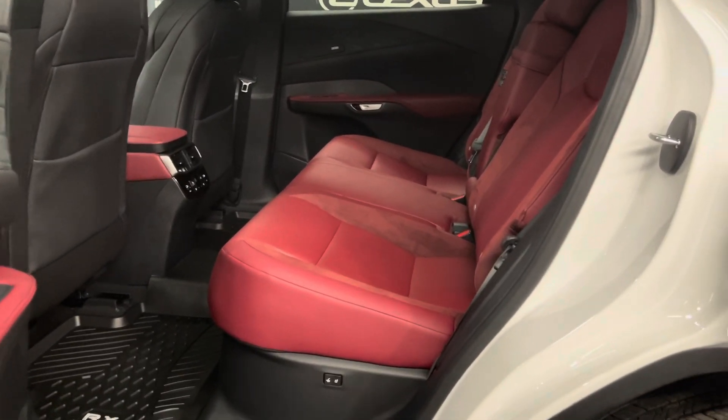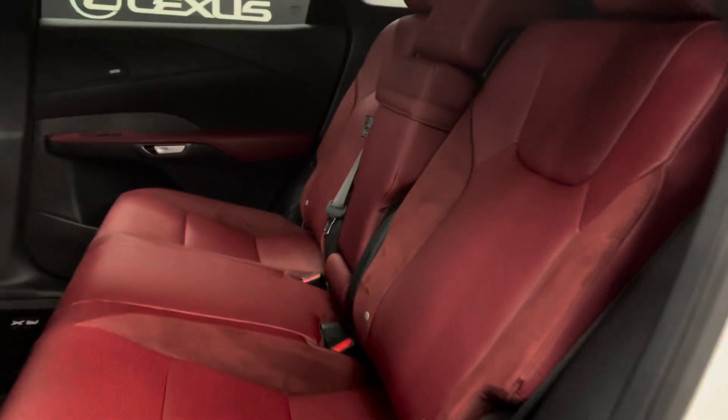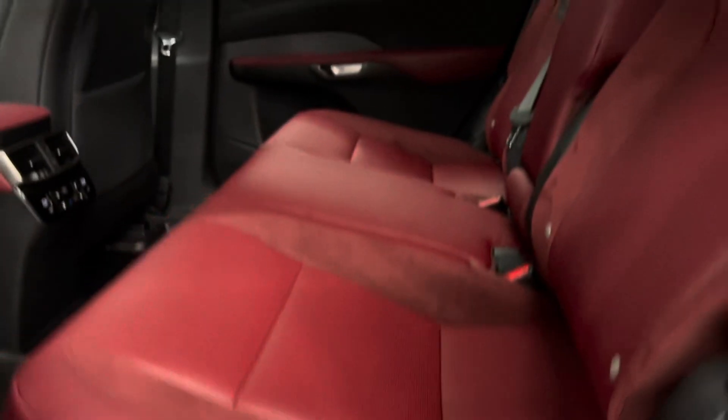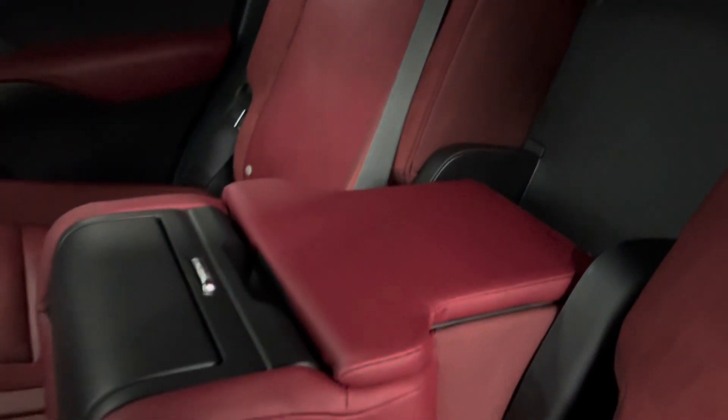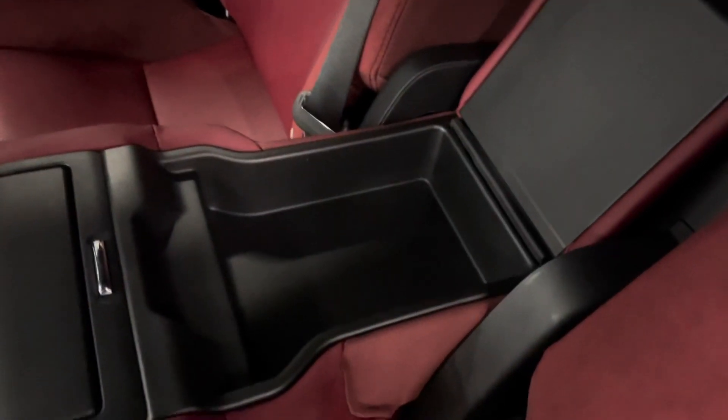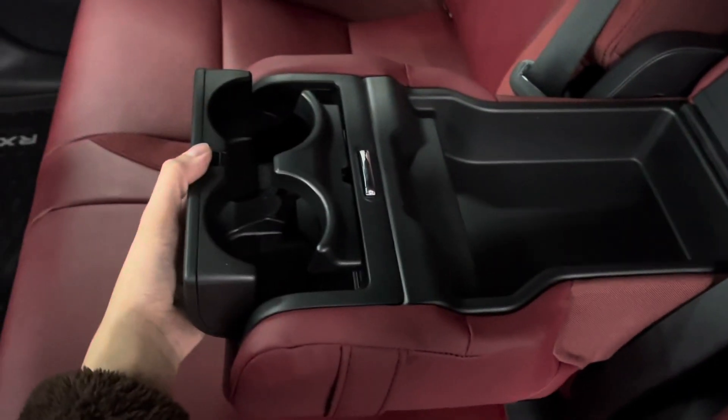Over in the back, you've got your red leather seats, and automated controls that fold the seats down or recline. In the middle console, you've got some extra compartments. And with a simple click, there are your cup holders.